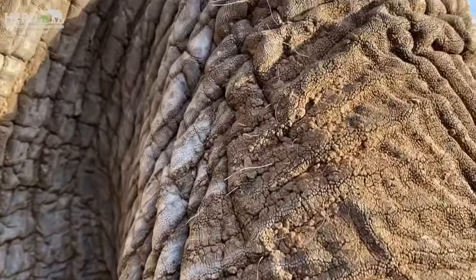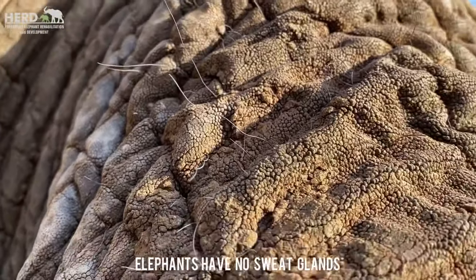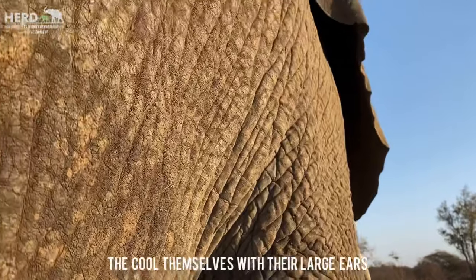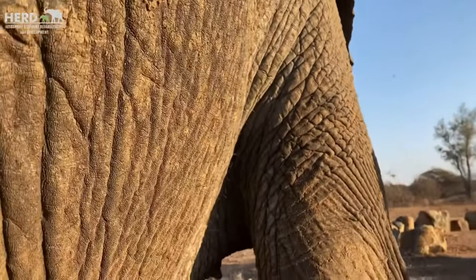Elephants have no sweat glands — they can't sweat at all. That's why one of my colleagues explained a lot about the ears and how they cool themselves. It's the reason that they have no sweat glands.